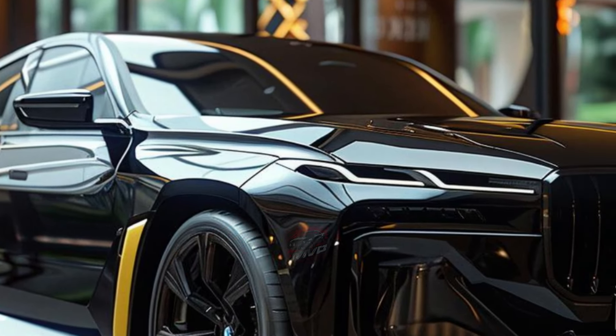For the ultimate performance, the 760i X-Drive boasts a 536-horsepower twin-turbocharged 4.4-liter V8 engine, also with a 48-volt hybrid system. These engines provide a silky smooth drive and impressive acceleration.